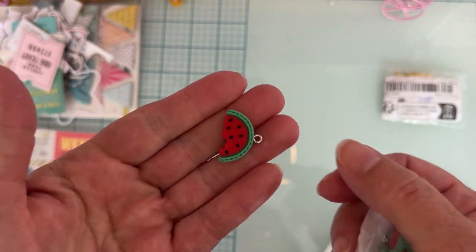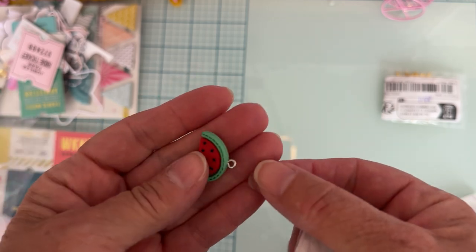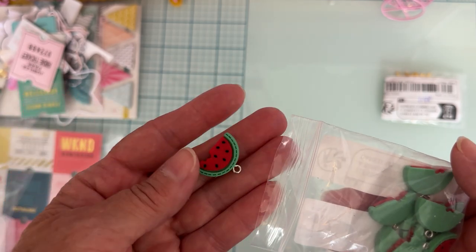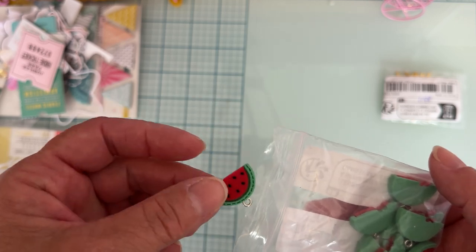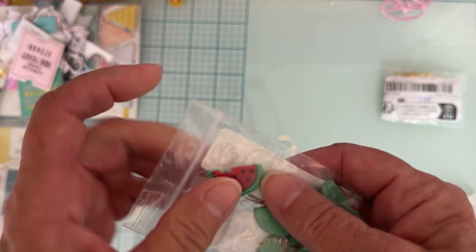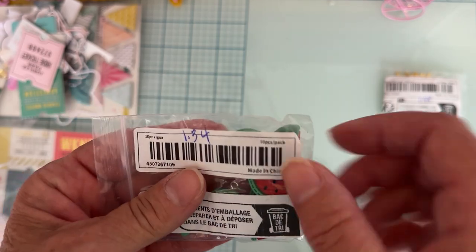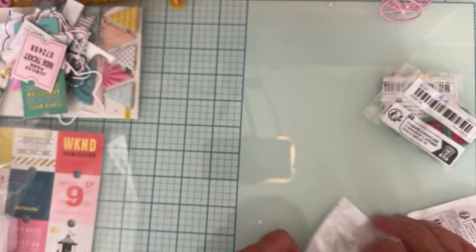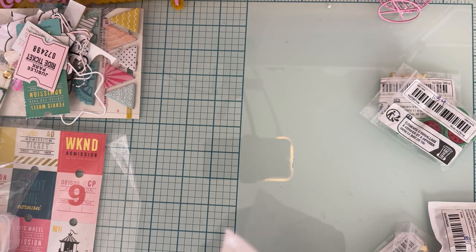I got some of these cute, cute, cute little watermelon charms. I don't have very many fruit items in my stash, so I thought I would get a few things. I never entered any fruit challenges this year because I didn't have hardly anything to go with it and didn't order in time. Anyway, really cute, nice size — you get 10 of them for $1.34.